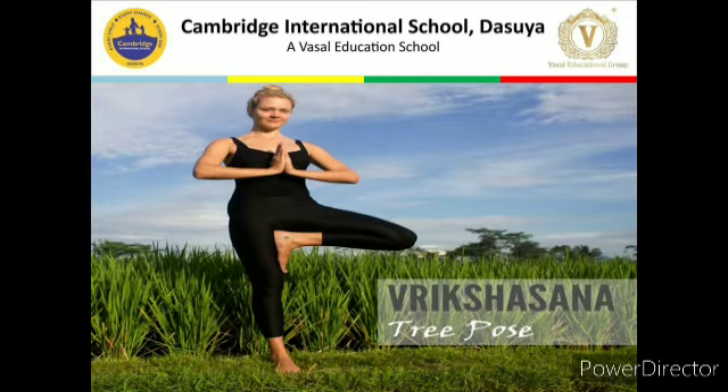The next asana is Vrikshasana, also known as the tree posture. This is a balancing asana. The Sanskrit word 'Vriksha' means tree. In the imagery of the tree, the foot represents the roots, the leg is the trunk, the arms are the branches and leaves, and the head is the top of the tree — all making the posture in the shape of a tree.